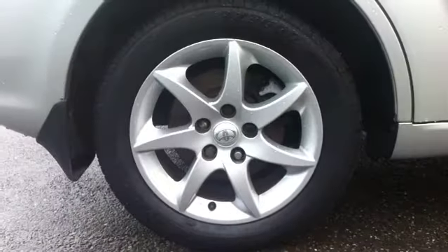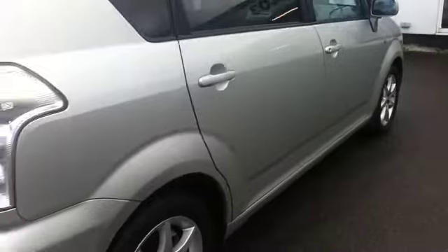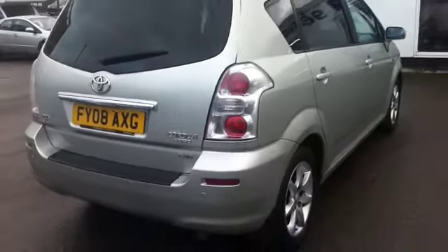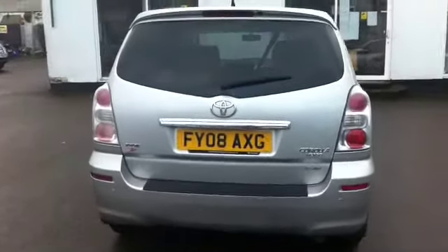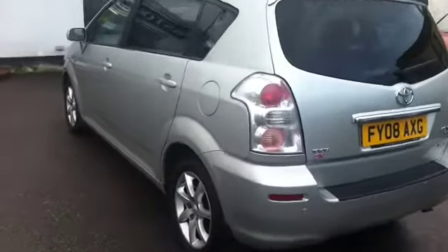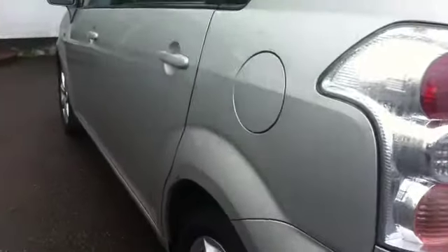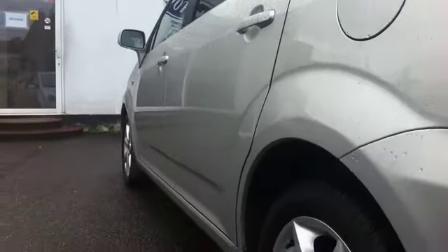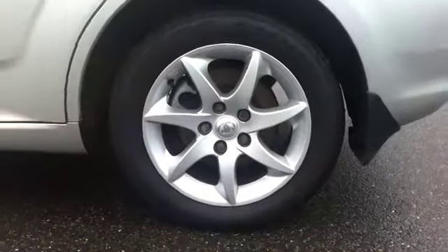Into the offside rear wheel — again, alloys unmarked, and the tyre is very, very good with tons of tread on there. I've got a couple of these cars and they're very, very quiet. The diesel engine is superb — it gives an incredibly good performance and economy. Going down the nearside, it's a very clean, crisp flank. Nearside rear wheel and tyre again in lovely condition, absolutely loads of tread.